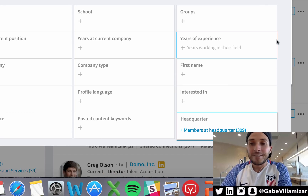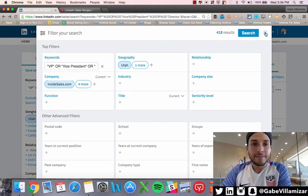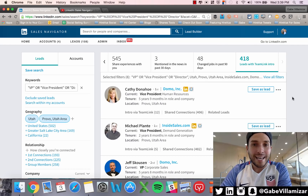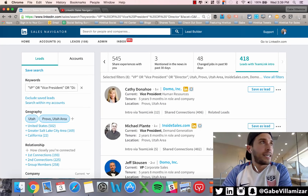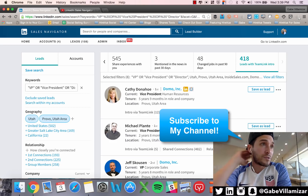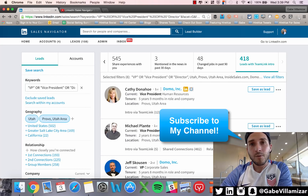That's it — seven major search enhancement updates. Go kill it, go big. If you like this video, subscribe, leave a comment, share with your sales team and sales leader. If you have requests for LinkedIn, Twitter, or social selling how-tos, hit me up and I'll take care of you.